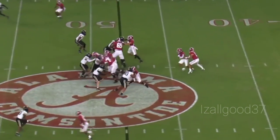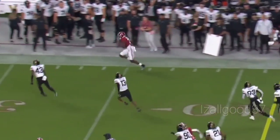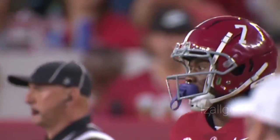10-10, Bama from their own 47. Handoff — no — play action. Nearside Brooks again, trying to make a man miss. Does. 40, 35 — zigs and zags, bumped out of bounds right around the 27-yard line. Another big first down.